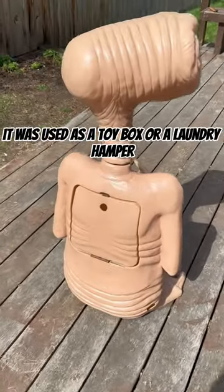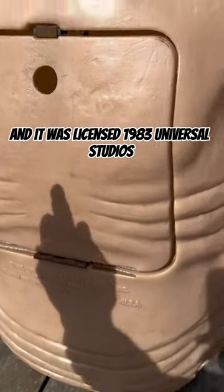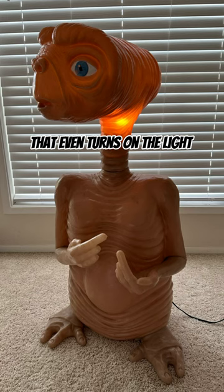It was used as a toy box or a laundry hamper, and it was licensed 1983 Universal Studios. If you open up the back flap, this is where you would store stuff, and there's an electrical cord that even turns on the light that's inside of its throat.